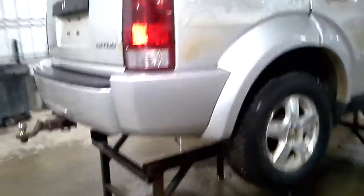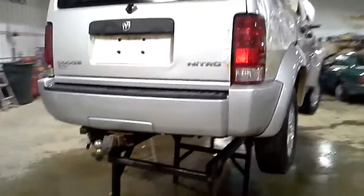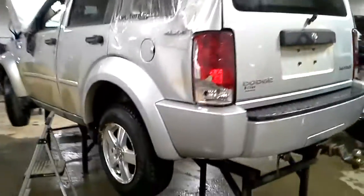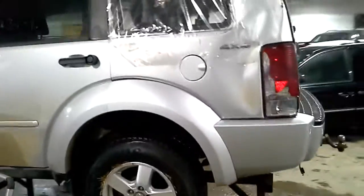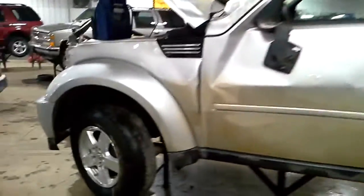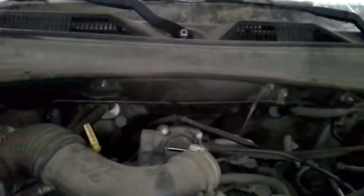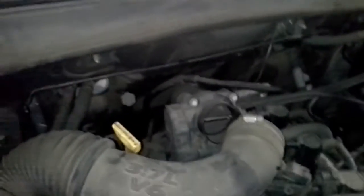Front door looks like it made it. The light looks okay. Bumper looks usable. Fog lamps. The light looks alright.